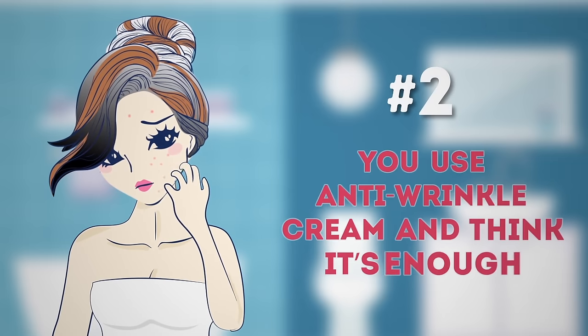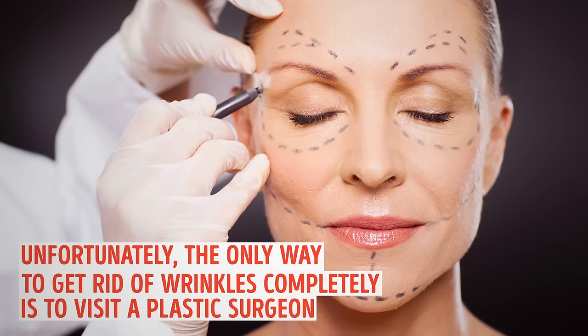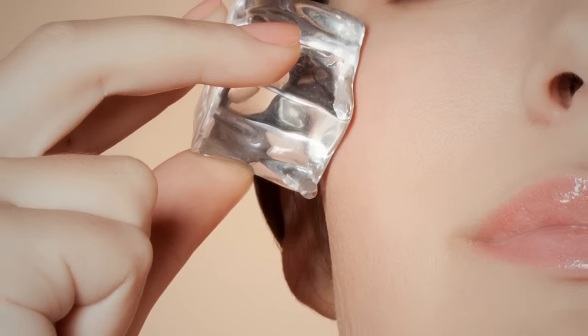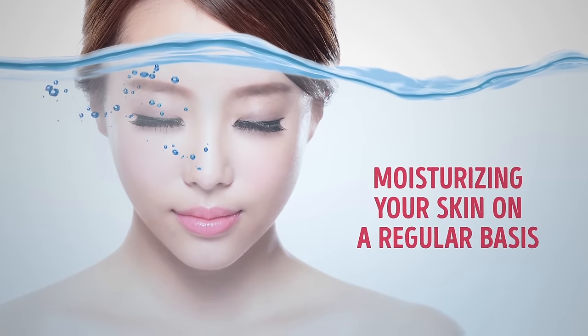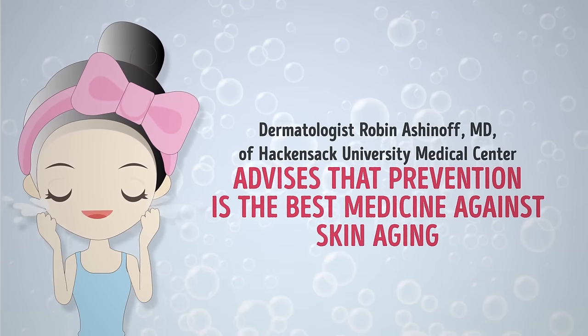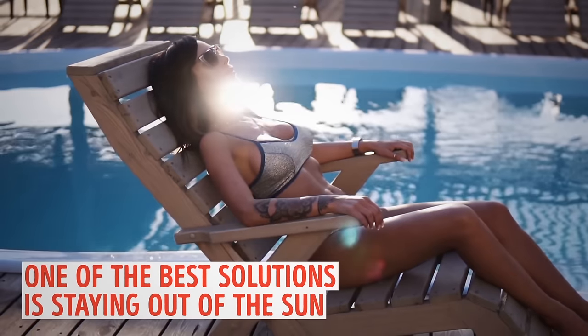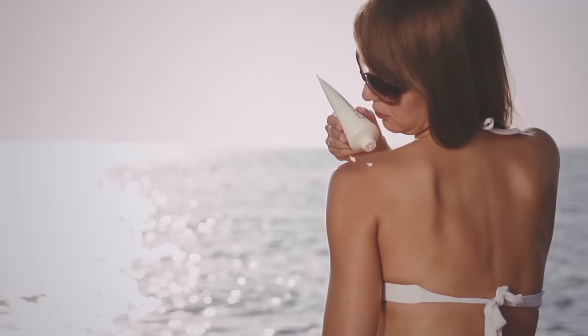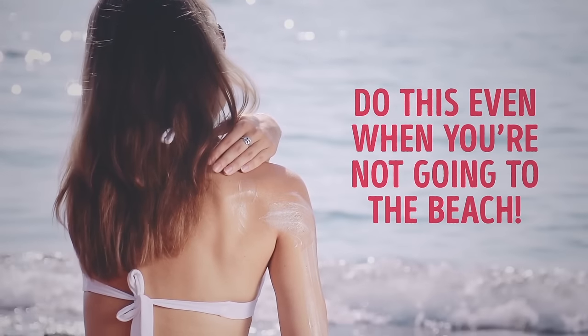Number two: you use anti-wrinkle cream and think it's enough. Anti-aging creams can do wonders by reducing fine lines, wrinkles, and age spots. Unfortunately, the only way to get rid of wrinkles completely is to visit a plastic surgeon. Instead, be proactive and delay the appearance of wrinkles by moisturizing your skin regularly. Dermatologist Robin Ashinoff, MD of Hackensack University Medical Center, advises that prevention is the best medicine against skin aging. Make it a habit to apply sunscreen, SPF 30 or higher, on a daily basis before you leave home — even when you're not going to the beach.